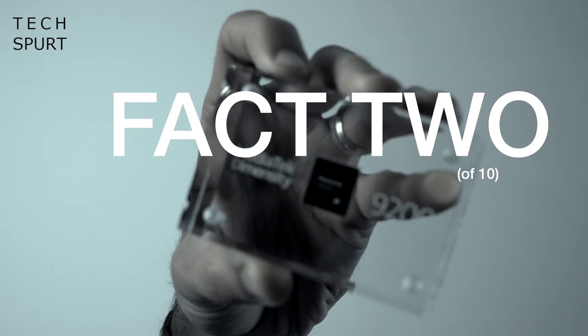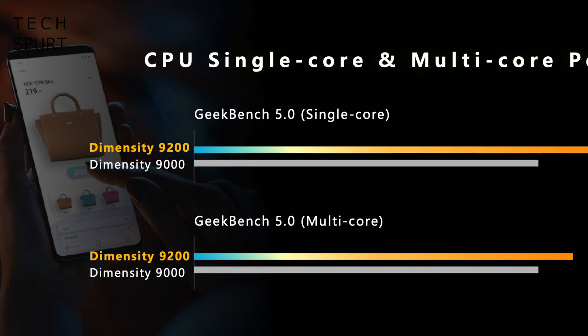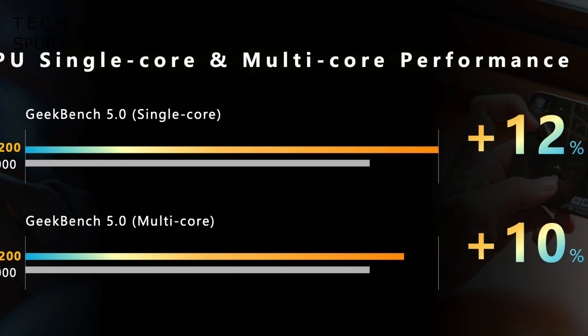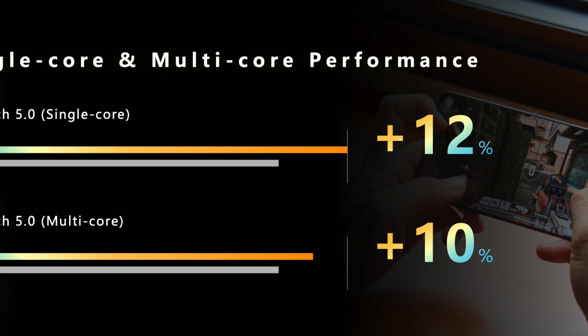Fact two: you've got an 8-core CPU here with four performance cores when you need some serious thrust, and four efficiency cores when you're just piddling about on Wordle or endlessly doomscrolling. Mediatek reckons the Dimensity 9200 offers a 12% increase in Geekbench single-core performance versus the Dimensity 9000, and a 10% increase in multi-core performance.